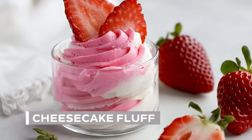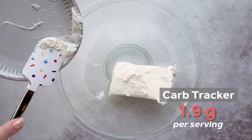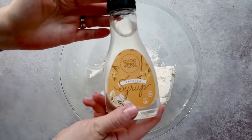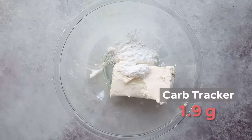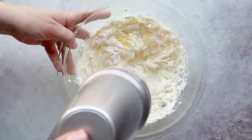First up, we're making keto cheesecake fluff. It's basically cheesecake filling, but it's so much easier to make than a whole cheesecake, and it only has three grams of net carbs per serving. Start by adding eight ounces of softened cream cheese to a large bowl. Then add in a quarter cup of powdered sweetener — you can use your favorite just as long as it measures cup for cup with sugar. Another option is to use ChocZero's vanilla syrup, just a quarter cup of that, which gives it a softer texture and a hint of vanilla flavor. Add one teaspoon of lemon juice, which brightens the flavor, and a pinch of salt to enhance the sweetness.